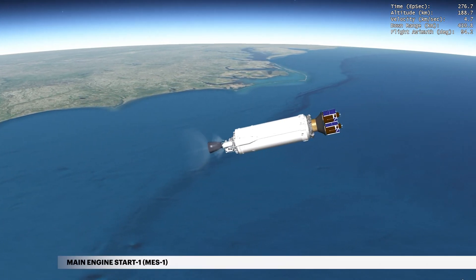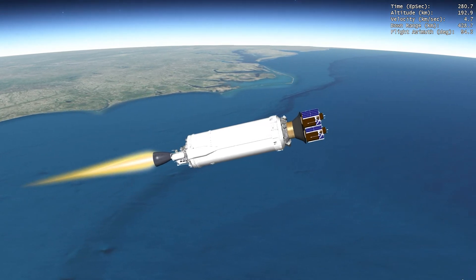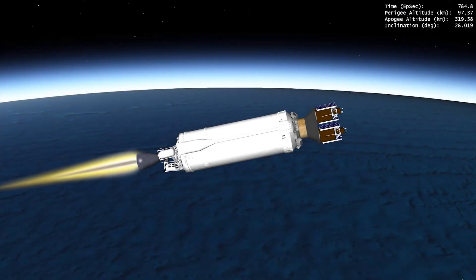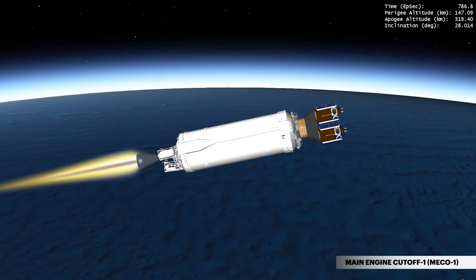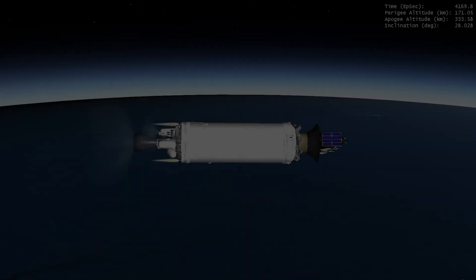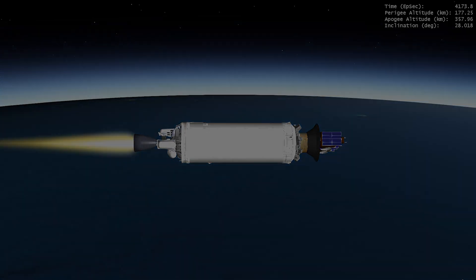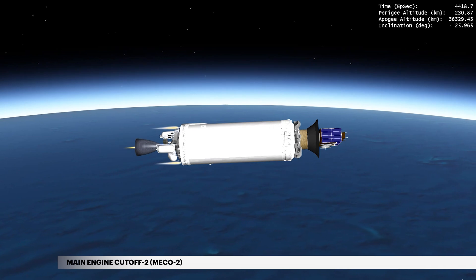At 4 minutes 37 seconds, the first Centaur main engine burn begins. Over the span of more than six and a half hours, Centaur's RL10 main engine will perform three engine burns. The first two burns are used to circularize Centaur's parking orbit and then move into geosynchronous transfer orbit.